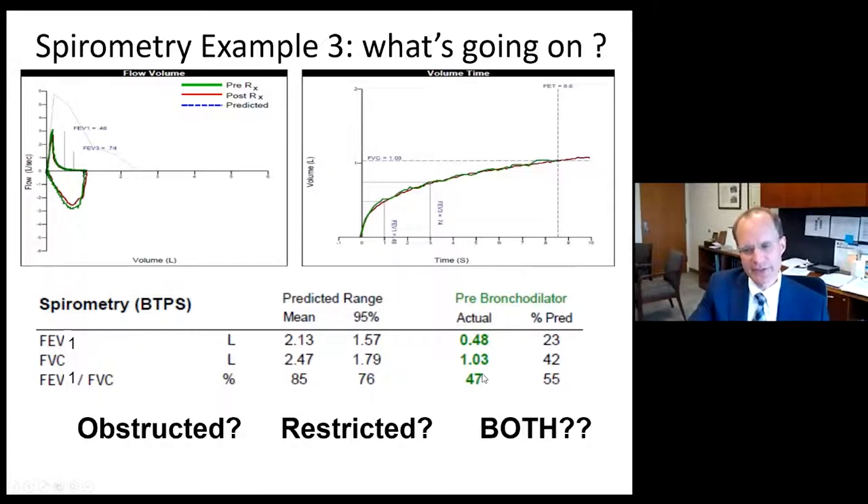We have a reduced FEV1 to FVC ratio, a severely reduced FEV1 at 23% of the mean. The question is: is the patient obstructed? Yes. Are they also restricted? Possibly, because of the low FVC — or is this all obstruction? This is where spirometry falls short and lung volume testing is necessary, because we don't know whether residual volume is elevated with gas trapping, or the patient is truly restricted.